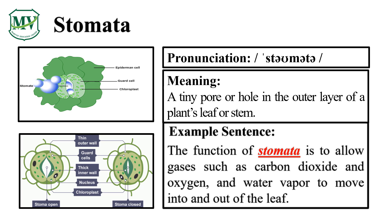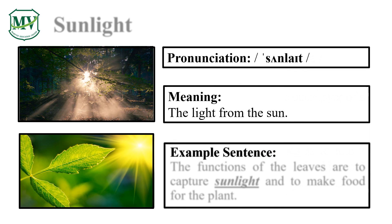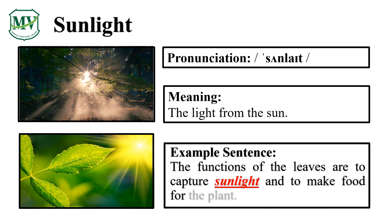Please say the word with me: Sunlight. Let's say it again — S-U-N-L-I-G-H-T, Sunlight. The functions of the leaves are to capture sunlight and to make food for the plant.